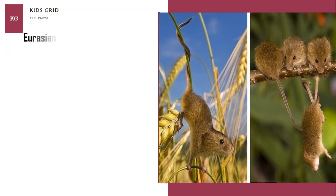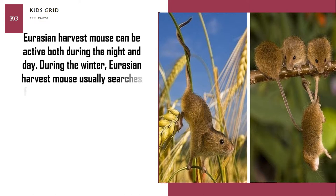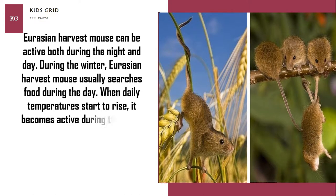The Eurasian harvest mouse can be active both during the night and day. During the winter, it usually searches for food during the day. When daily temperatures start to rise, it becomes active during the night.